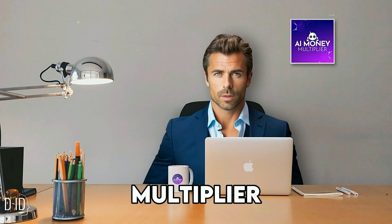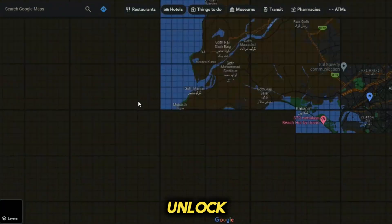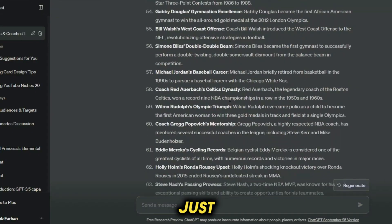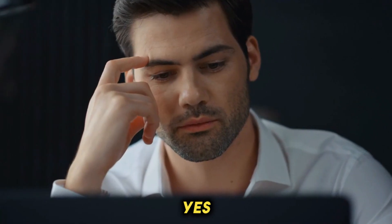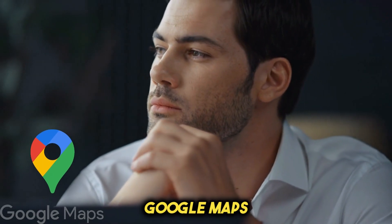Welcome to AI Money Multiplier. I'm excited to have you join me today on this global adventure to unlock a potential income of up to $600 in just three hours. Yes, you heard that right. It's not a dream — it's the power of Google Maps at your fingertips.